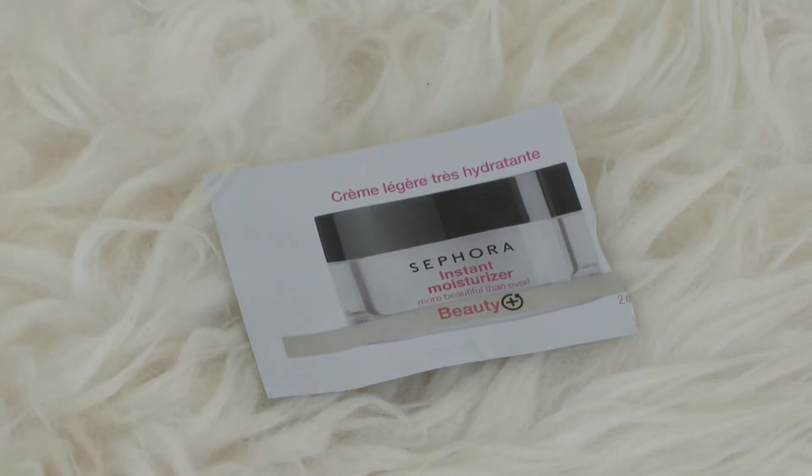Next, I have a couple of samples — both skincare products. The first is the Sephora Instant Moisturizer. I remember decently liking it; it wasn't anything crazy, but it did the job. I don't think I'd repurchase it. The other one is the Fresh Lotus Youth Preserve Face Cream, and I do remember liking this. The smell was a little weird to me — very plant-y, which I don't hate, but I'm not in love with it. It was a decent face cream; it did the job, but I'm not going to repurchase it.